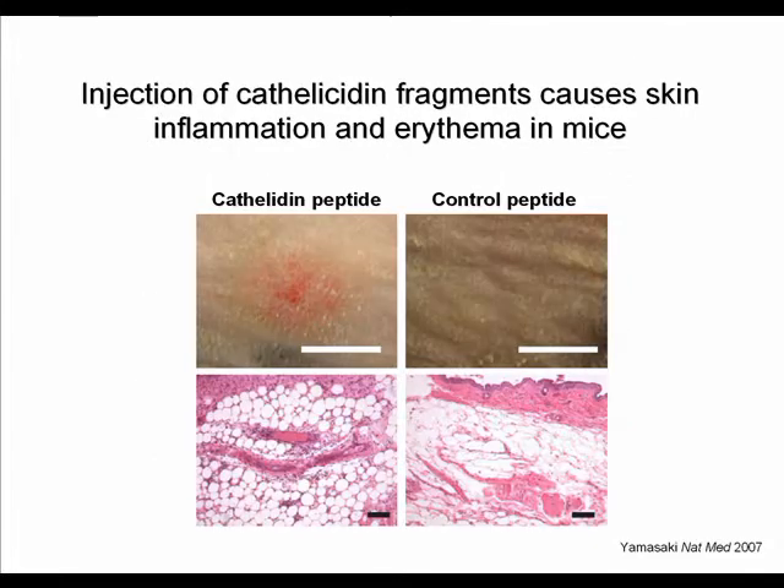Even more interestingly, when the abnormally processed cathelicidin peptides found in rosacea patients are injected into mice, those mice develop telangiectasias, inflammation, and erythema at the site of injection — all features also seen in rosacea. Injection of a control peptide, however, does not cause any inflammation.